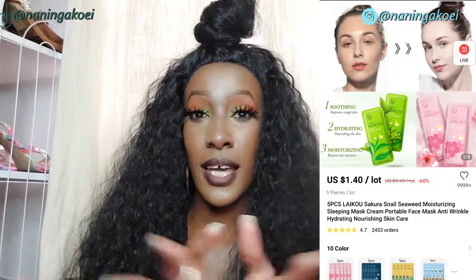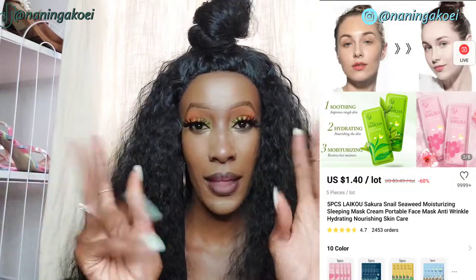I'll be inserting the prices on screen for you guys to see. If you're in Kenya, you know that on AliExpress you can pay via M-Pesa — not all sellers accept M-Pesa but a vast majority do.